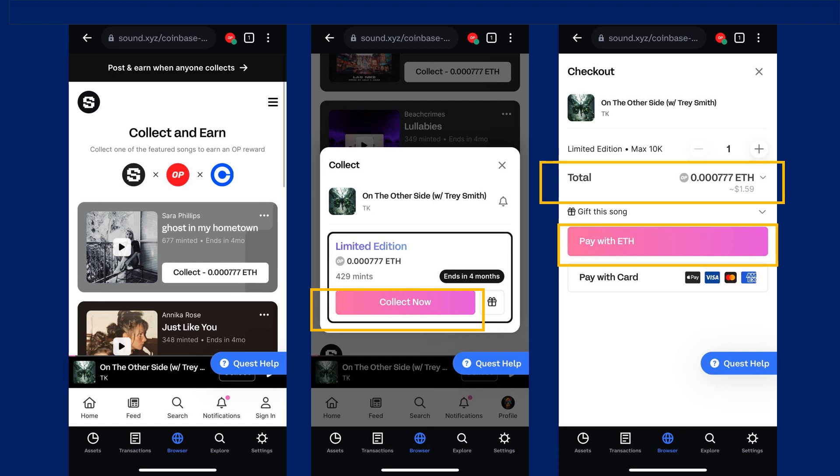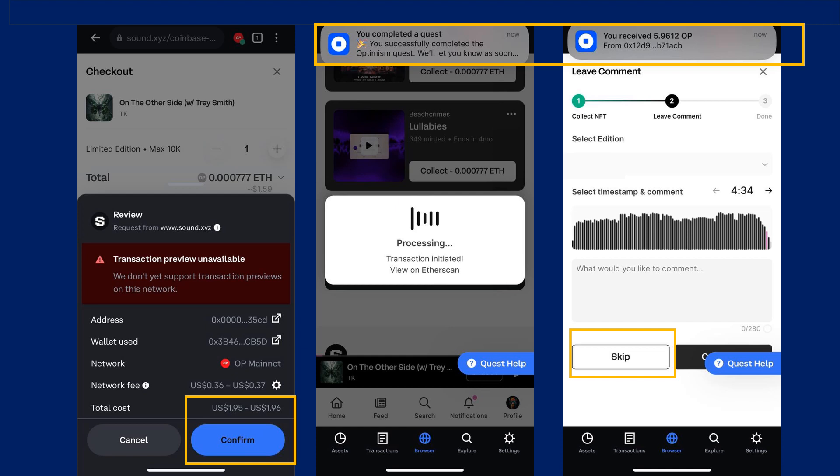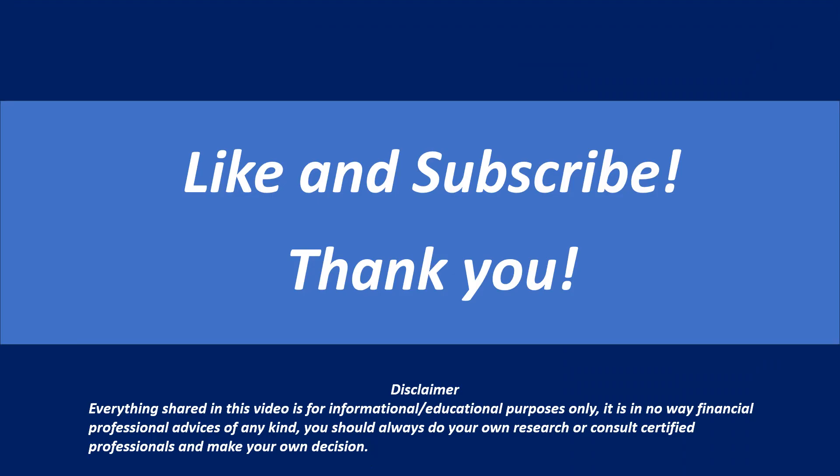To complete the mint, I needed to pay 0.000777 Ethereum tokens on the Optimism network. I was then prompted to confirm the transaction — this is where you check that the total cost is reasonable before confirming. Once I confirmed the transaction, I received a notification that I had completed the quest and received $10 worth of Optimism tokens to my Coinbase wallet.